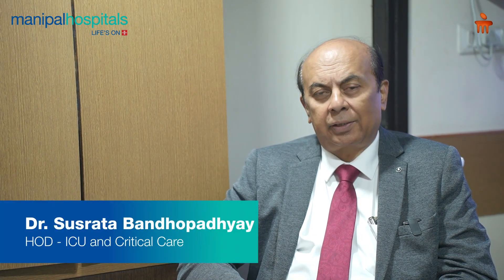Hi, I am Dr. Shushrut Vandabathai, Director of Critical Care, Manipal Broadway Hospital, Kolkata.